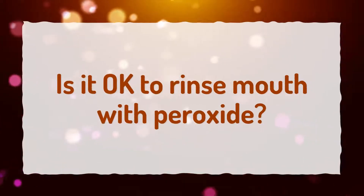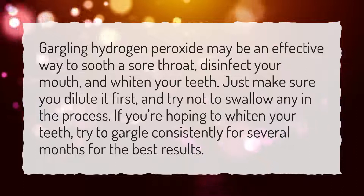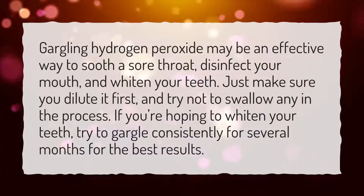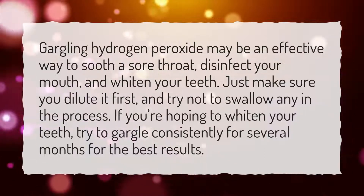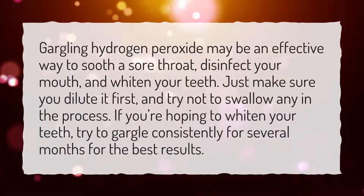Is it okay to rinse your mouth with peroxide? Gargling hydrogen peroxide may be an effective way to soothe a sore throat, disinfect your mouth, and whiten your teeth. Just make sure you dilute it first, and try not to swallow any in the process. If you're hoping to whiten your teeth, try to gargle consistently for several months for the best results.